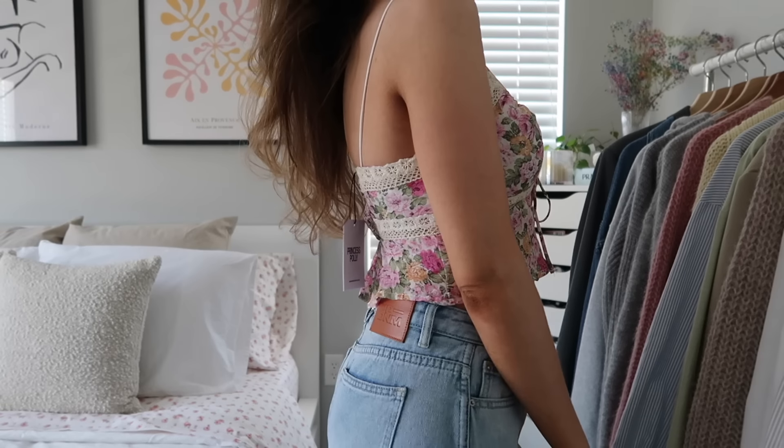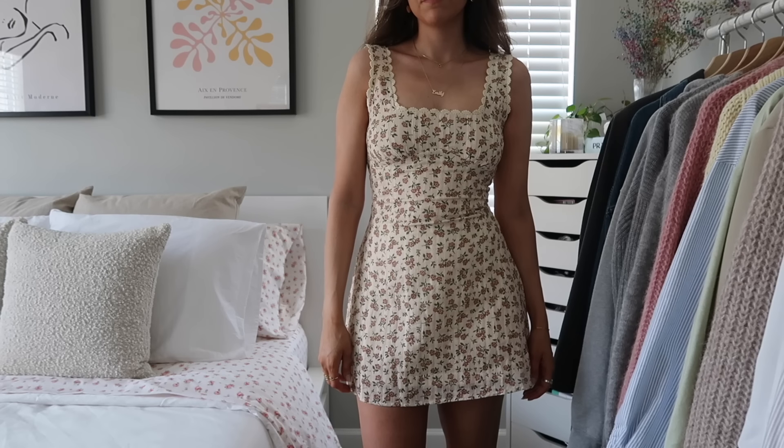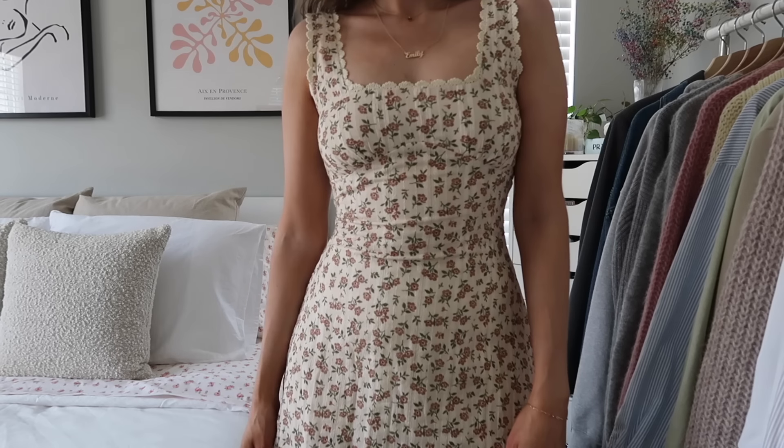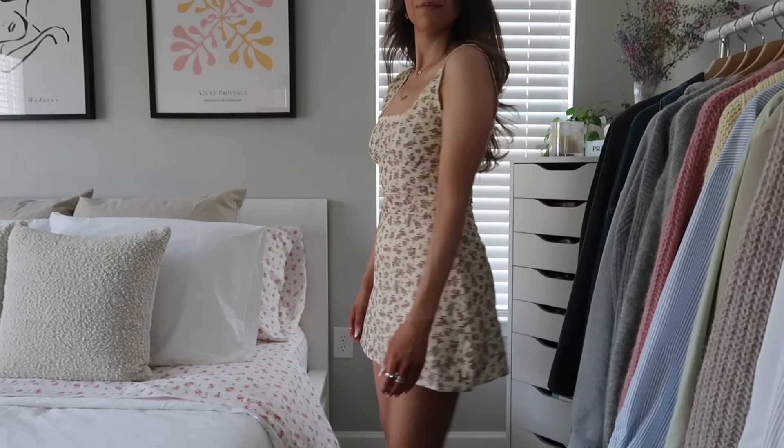Next is this little tank top — very summery, very girly. I feel like girly, feminine, lace, floral — all of that is going to be so in this summer. This would actually look really good with a white maxi skirt. Next is a dress — I don't really wear a lot of dresses, so I've been trying to pick up some here and there. Princess Polly has the best. I love the material — the flowers and lace, very soft with cream tones. It's a little tight in the bust so I could have gone up a size, but the rest fits perfectly. This would look good with a cardigan and you could easily dress it up or down.